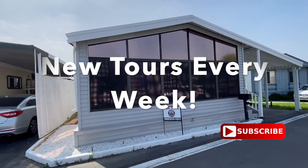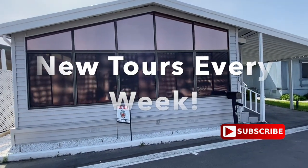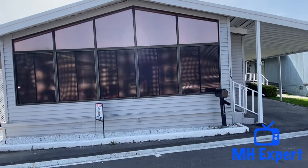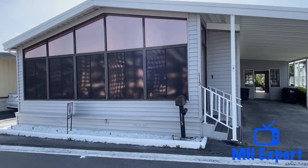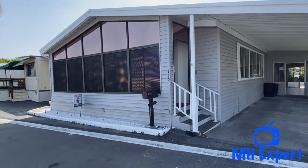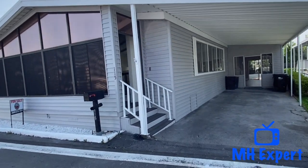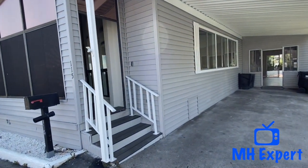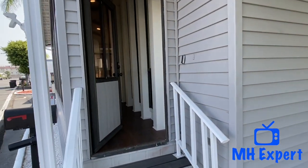Welcome back to the Manufactured Housing Expert channel. Today we're standing over here in Pomona — this community is called Pomona Islander, space number 115. This is over 1,300 square feet, 1981 built by Fleetwood. It's a beautiful home, it's been completely refurbished. We hope you enjoy this tour of this 1981 Fleetwood manufactured home.